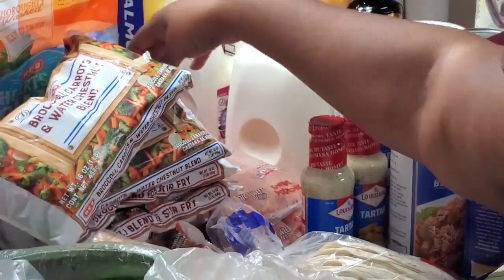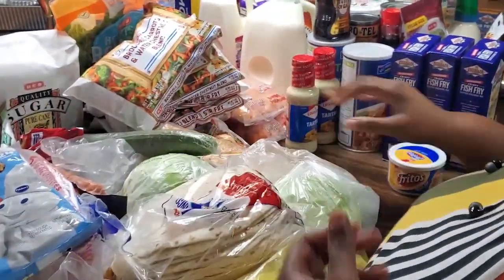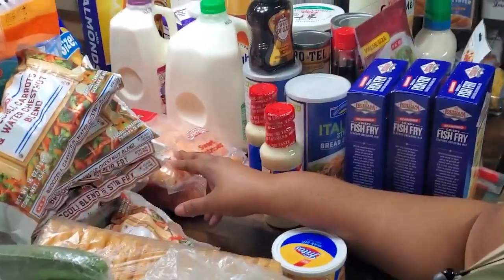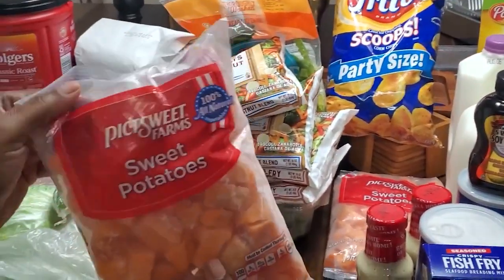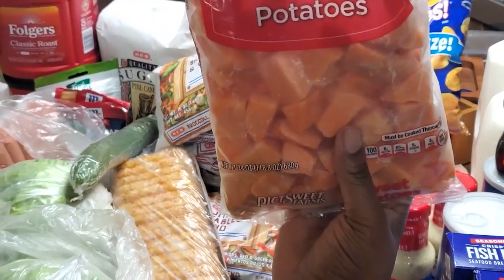From the grocery store I also have some Fritos bean dip to go with these Fritos scoops back here — good snacking for me anyway. Kurt, can you come over here so they can see? We got two of these sweet potatoes because she's gonna be cutting up sweet potatoes — not me — and this is going to be for Sunday's meal as well.